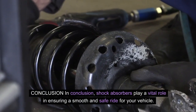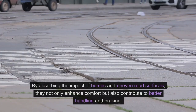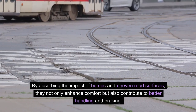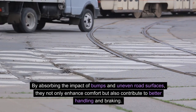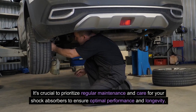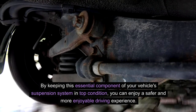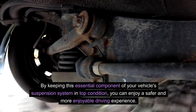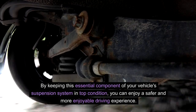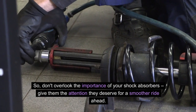In conclusion, shock absorbers play a vital role in ensuring a smooth and safe ride for your vehicle. By absorbing the impact of bumps and uneven road surfaces, they not only enhance comfort but also contribute to better handling and braking. It's crucial to prioritize regular maintenance and care for your shock absorbers to ensure optimal performance and longevity. By keeping this essential component of your vehicle's suspension system in top condition, you can enjoy a safer and more enjoyable driving experience. So don't overlook the importance of your shock absorbers — give them the attention they deserve for a smoother ride ahead. And that wraps up our two-part series on everything you need to know about shock absorbers.